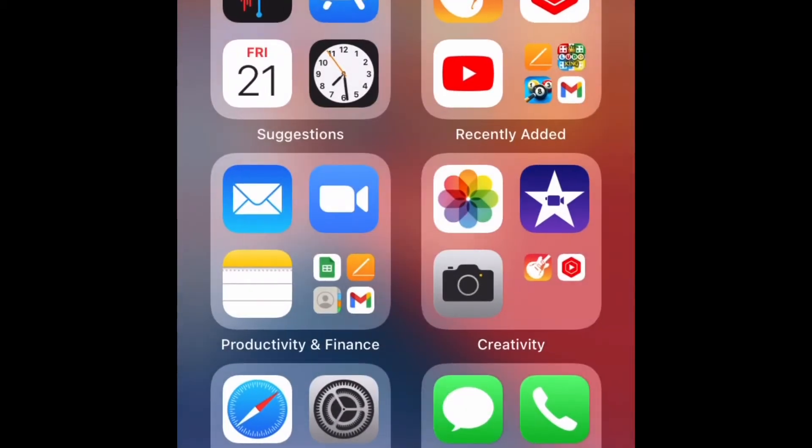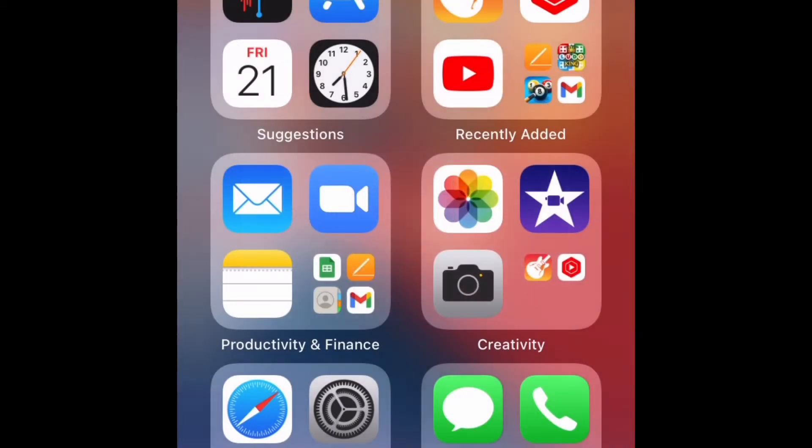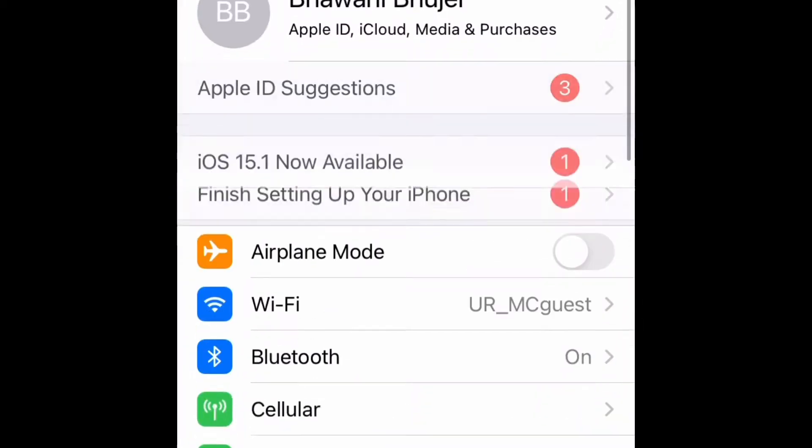The next thing you have to do is delete the YouTube app. Once you delete the YouTube app, you have to go back to the App Store.